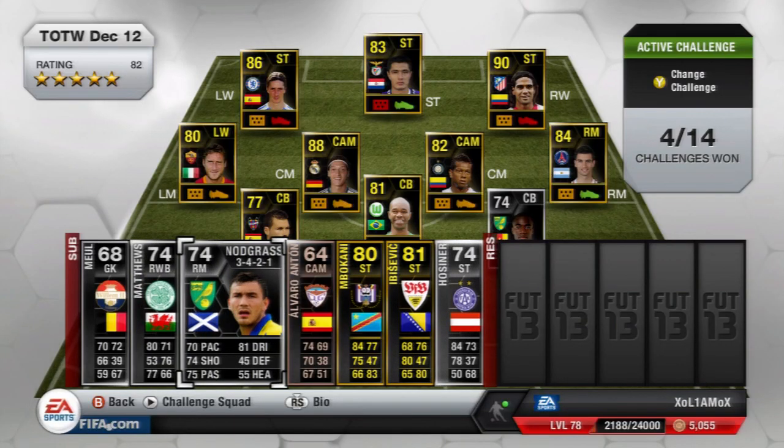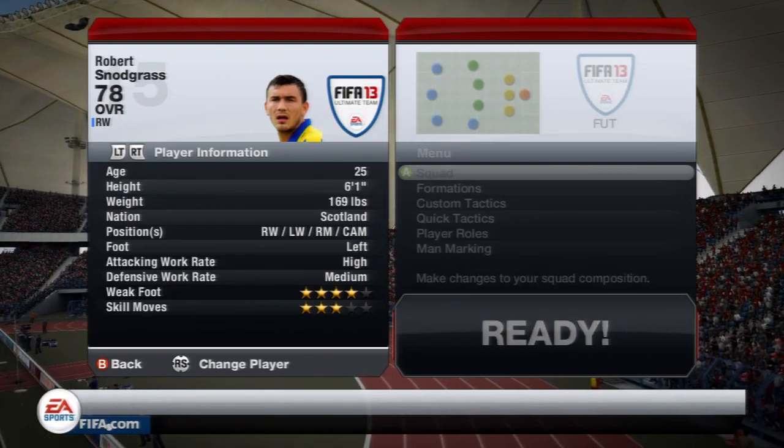Moving on to the next player — the Scottish right mid who plays for Norwich — and that is Snodgrass. The second silver Norwich player in this week's team of the week. He has really nice card stats: 70 pace, not the fastest but he is tall, 81 dribbling, 74 shooting and 75 passing. Let's take a look at his in-game stats.